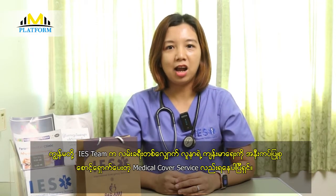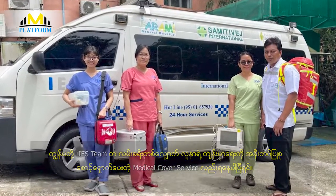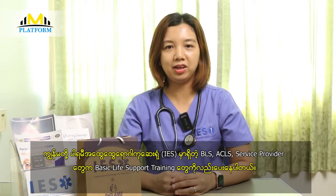Next, we have an IES solution. We must work with plain air supply and provide more information. We also have an IES solution for the service provider and basic life support training. Please visit our website.